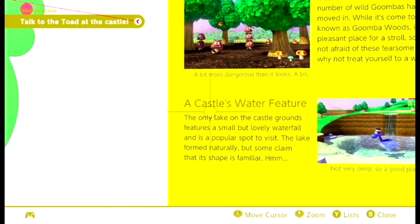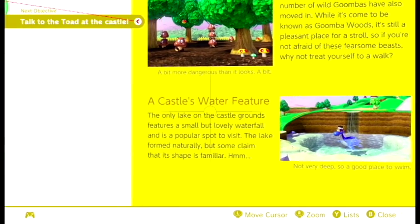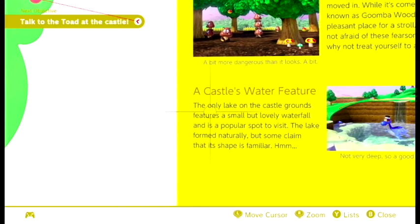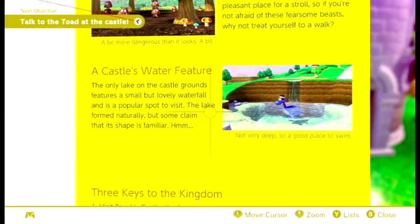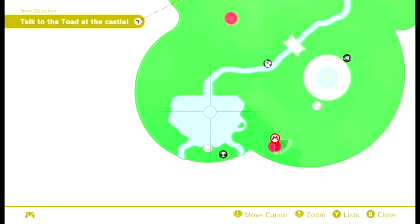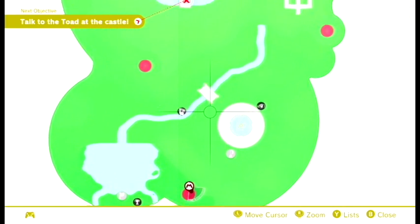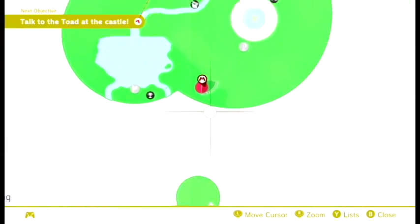I think I figured out what it is - it's a castle water feature. The lake formed naturally, and the interesting part is where it says it looks familiar. I was looking online trying to figure out what it could be.